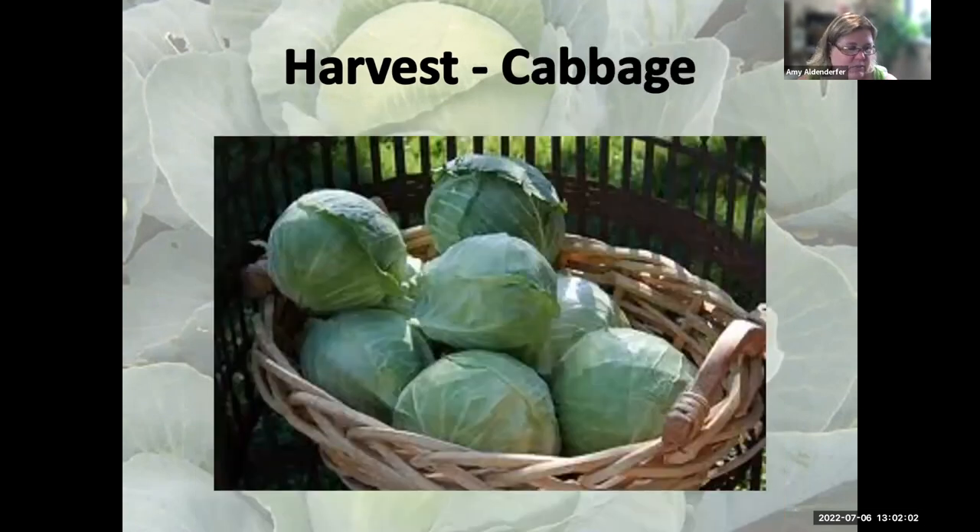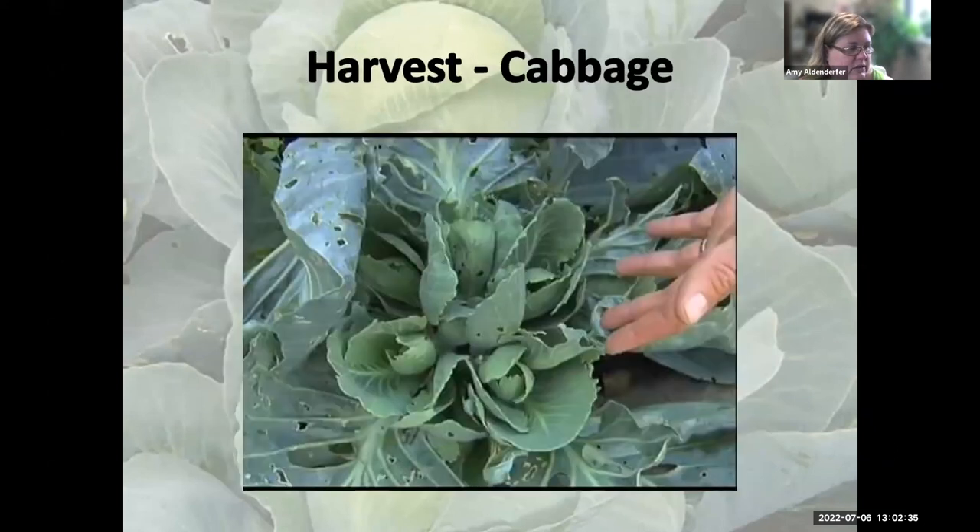For cabbage, make sure it reaches an adequate size depending on the variety and growing conditions — write that down so you know when to expect harvest. Firm heads are preferred over soft, especially if you're putting them into storage. Cabbage can be left on the plant about two weeks in summer, but much longer in fall after it's ready to harvest. If you cut the cabbage head off, you'll often get little tiny secondary heads forming around the cut.